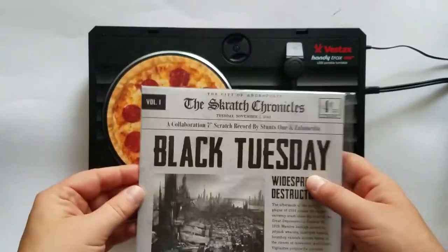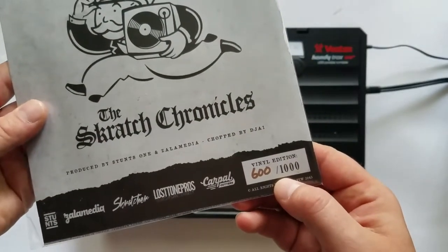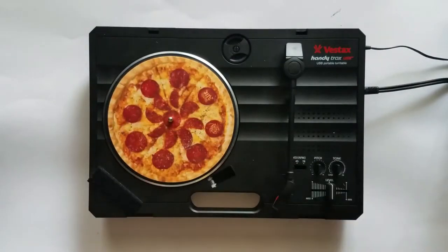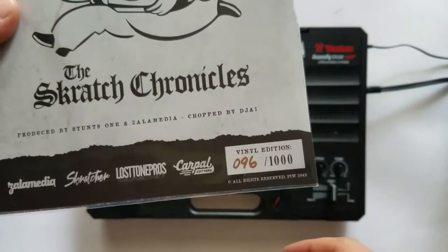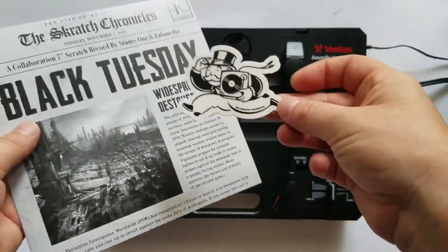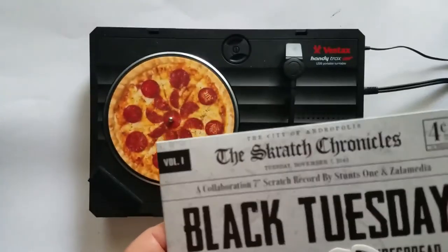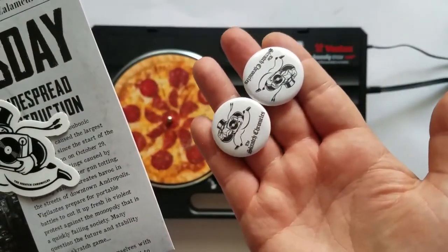Scratch Chronicles are following in the footsteps of Boca Woody, because they have in fact hand numbered their vinyl. This is number 600 of a thousand. There are a few different ones here. This is number 96 here, so let's go ahead and do this one. Another quality release. These came with these awesome Monopoly-style stickers — I totally dig it. And Monopoly-style Scratch Chronicles buttons. These guys are really killing it with this release.